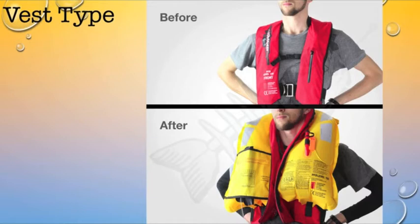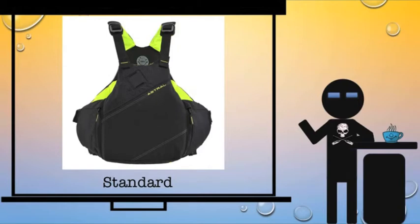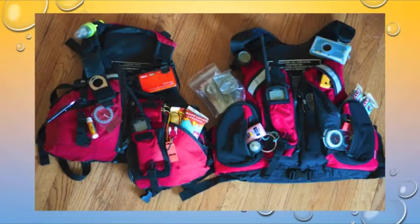It has happened, I believe, at Weldon Springs as well as other places. Then we have the standard PFD, and the standard has certain advantages. Of course, it's going to be warmer when it's particularly hot because you're wearing basically another layer. But you have pockets, and you can keep a great many things in your pocketses. So definitely an advantage there.